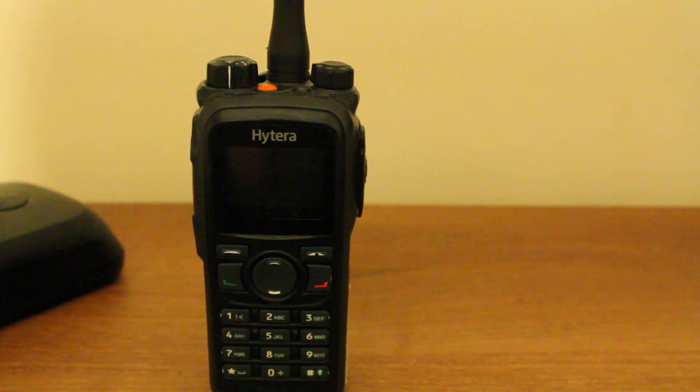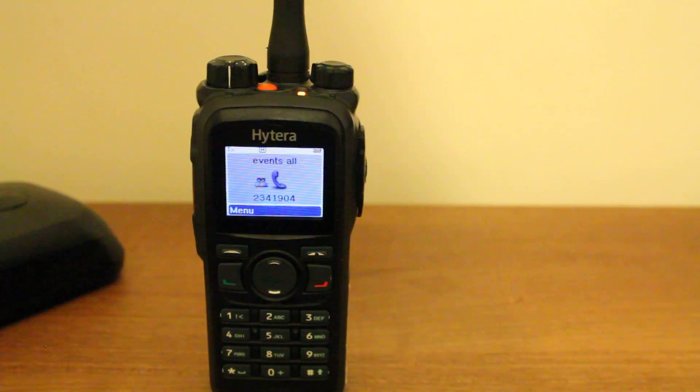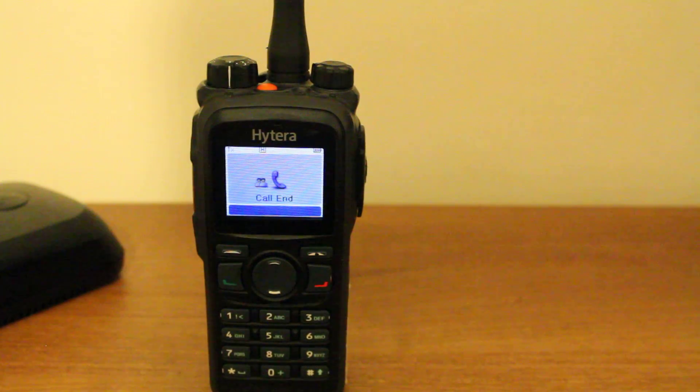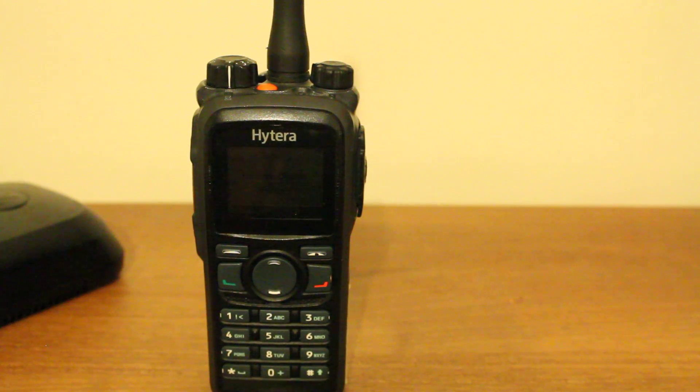We're now waiting for the timeout timer, and I just talked over it. Let's just wait for this to finish again. There we go — it actually has as close to what you're going to get without having a genuine superior radio.